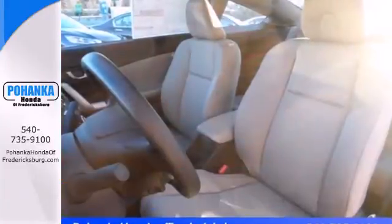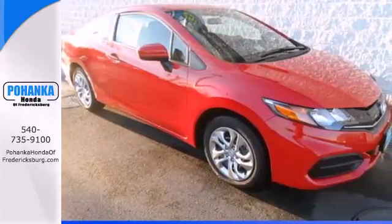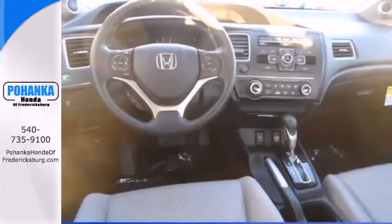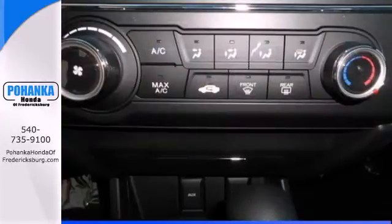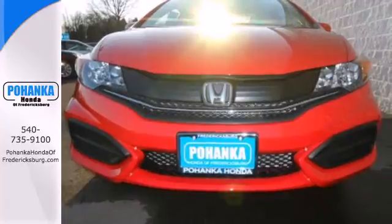The exclusive body design enhances occupant protection and adds to the safety features including stability and traction control, a four-wheel independent suspension, and a tire pressure monitor. Plus, you'll enjoy the remote keyless entry, steering wheel audio controls, and much more. Enhance your driving experience with this Civic.